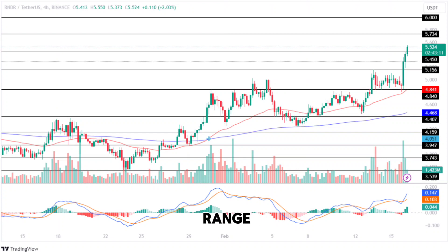After trading in a closed range for a while, the Render token has successfully regained momentum and recorded a jump of 11.97% within the past 24 hours, making it one of the top gainers of the day in the crypto industry. The Render token price traded in a narrow range between $3.743 and $3.947, following which the bulls gained momentum and the token recorded a jump of approximately 18% in valuation.